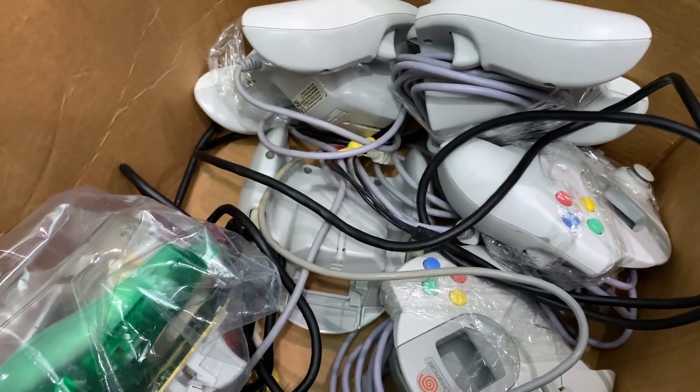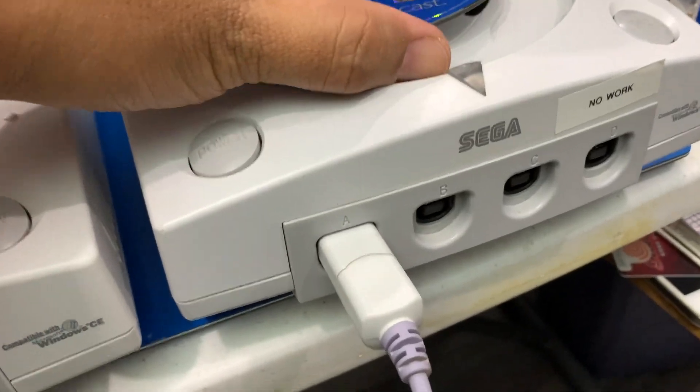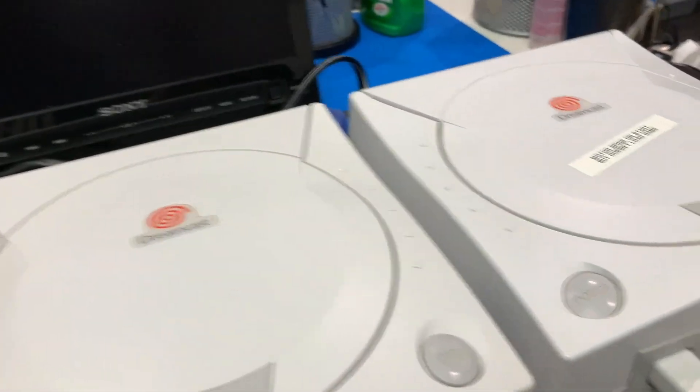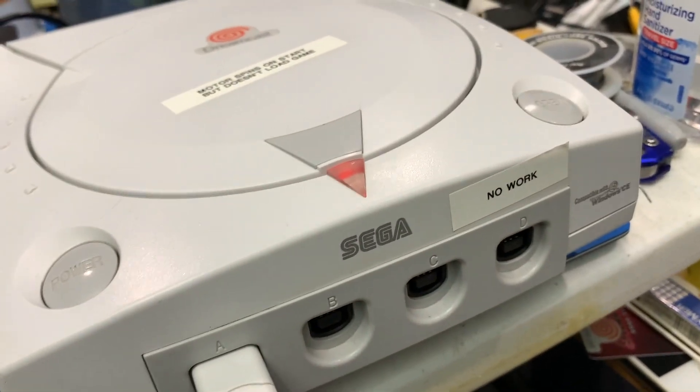There's more stuff in the box here. Now the best thing is that this one that was supposed to be broken is actually working. All it had was a dirty laser.